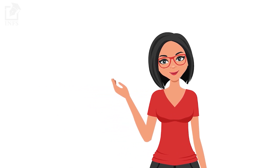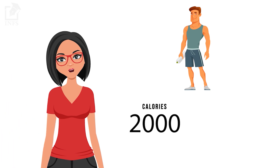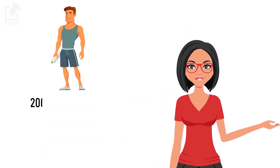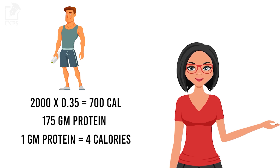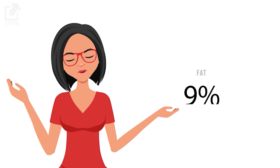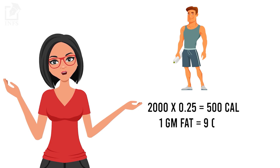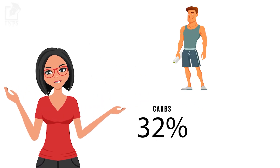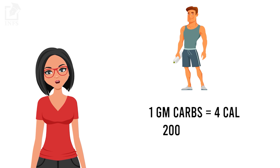Let us take a simple example of two friends, Ram and Lakshman. Ram has 2000 calories to consume in a day. He wants to lose weight and keeps his protein at 35% of his diet, which means Ram should consume 700 calories of protein in a day. For this, he needs 175 grams of protein, since protein has 4 calories per gram. Next, he wants to keep his fat at 25%, meaning he can consume 500 calories from fat sources, which means 55 grams of fat in a day. Lastly, his carbohydrate consumption will amount to the remaining 40%, or 800 calories, for which he can intake 200 grams of carbohydrate.